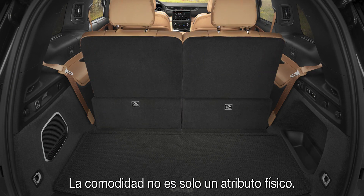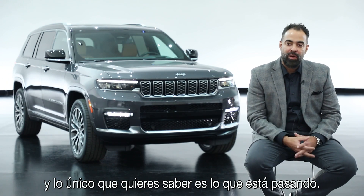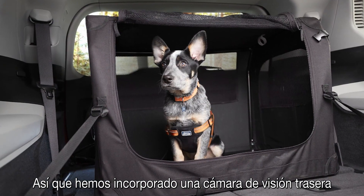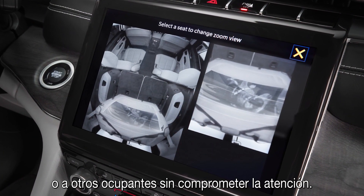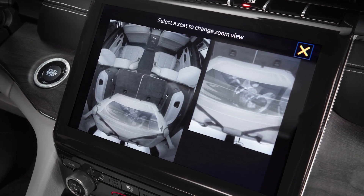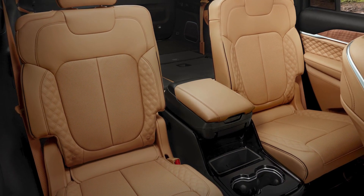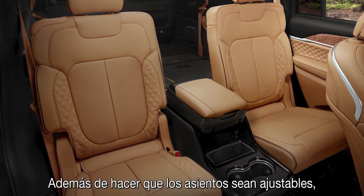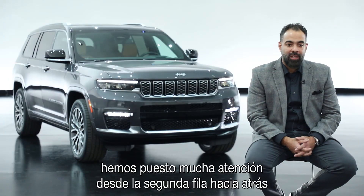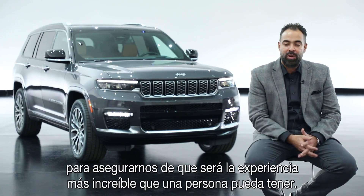Comfort isn't always a physical attribute — sometimes it's an emotional attribute. You just want to see what's going on. So we have our rear view camera, which will allow you to look in the back of the vehicle and monitor your children and other occupants, staying engaged with the whole experience. When you look at the second row and contrast that to a WK, there is actually an extra two inches of foot room in addition to that seat being adjustable. A lot of attention was paid from the second row back to make sure it's the most awesome experience a person would have.